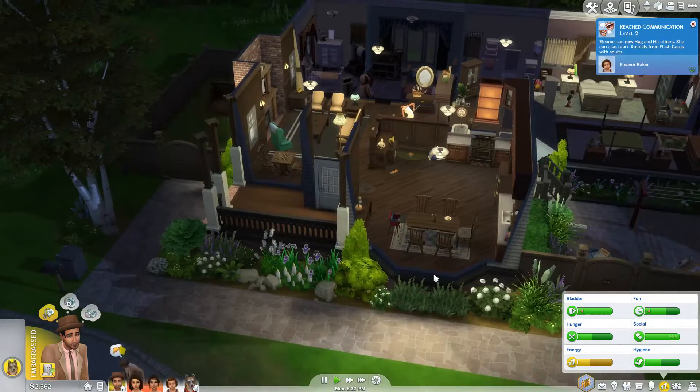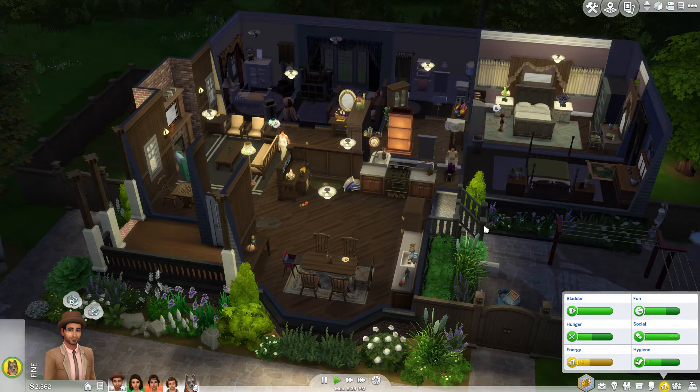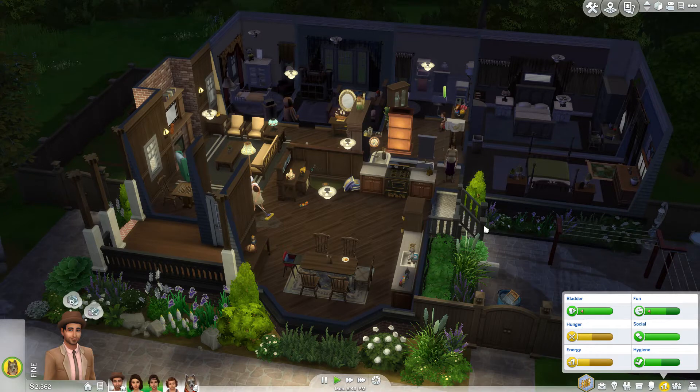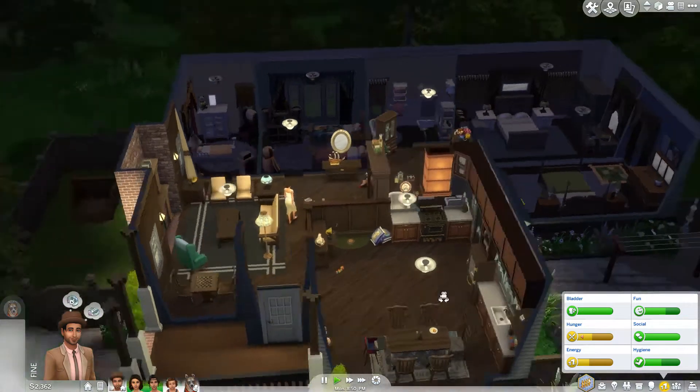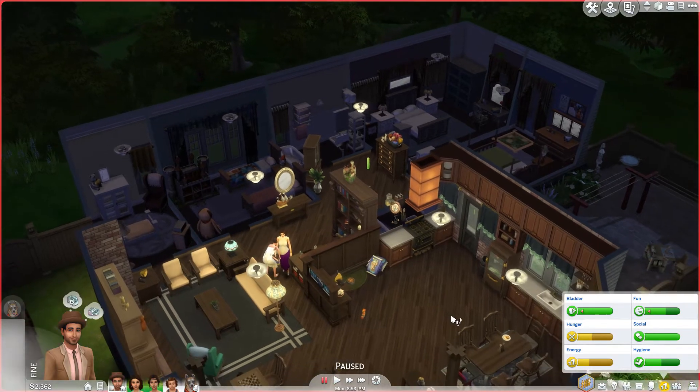Guys, I have been working on the new house for this family for a long time. I worked on it at one point, then put it off, and I finally finished it. But I don't really have room in my schedule over the next few weeks to post the build for the house. So I'm thinking we're actually going to move into the house in the first part of the next generation. I just wanted to let you guys know because I've been talking about moving them into a new house for a while.